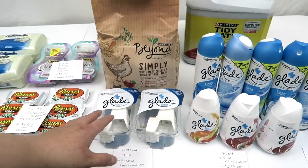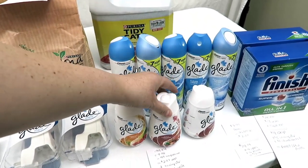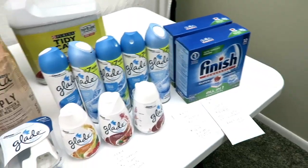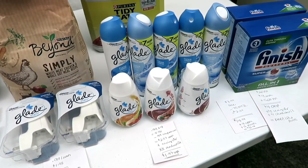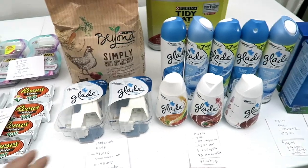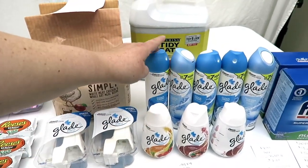The first transaction I did was I picked up two of these Glades — believe it or not, four of these, although only three are pictured, I will explain that in a second — and then five of these cans and two of these Finish. The deal is buy $15 of various cleaning products and you'll get back 500 points. I wanted to get this much Glade stuff because there are cashbacks on both Saving Star and Checkout 51 on these.